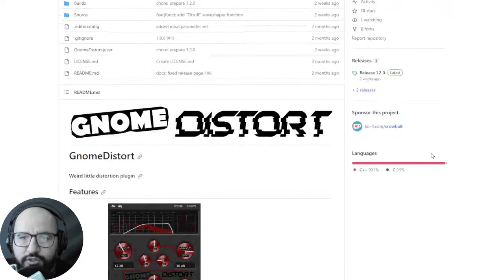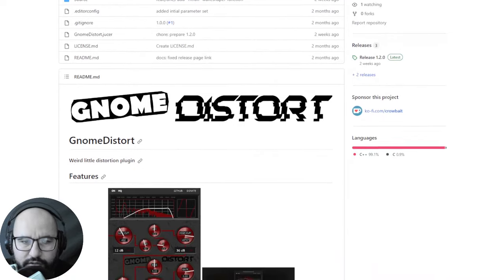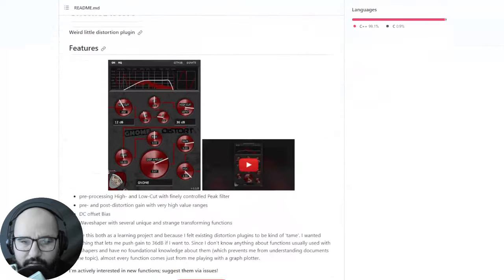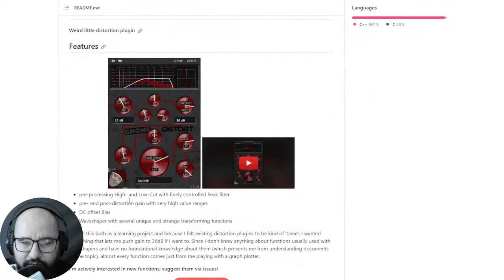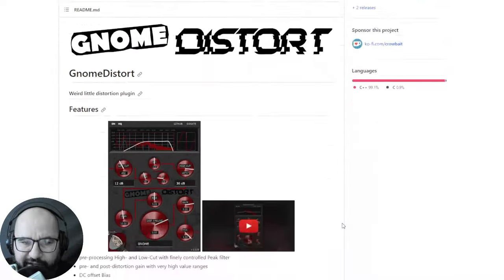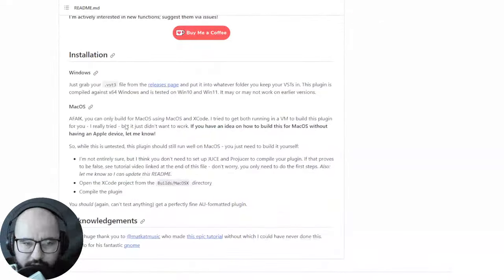Next up we have a new distortion plugin called NumDistort by Crowbait. This is basically a distortion and saturation plugin with high and low-cut filters, pre- and post-distortion, DC offset, bias, and a Wave Shaper with several unique and strange transforming functions. It's available for both platforms — Windows and Mac.